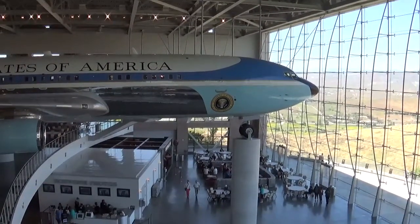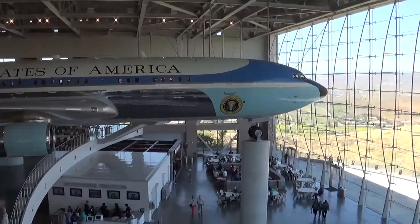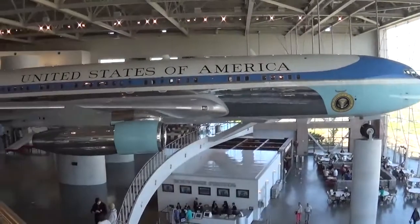So here I am at the Ronald Reagan Presidential Library here in Simi Valley, California, and as you can see, there's the plane.